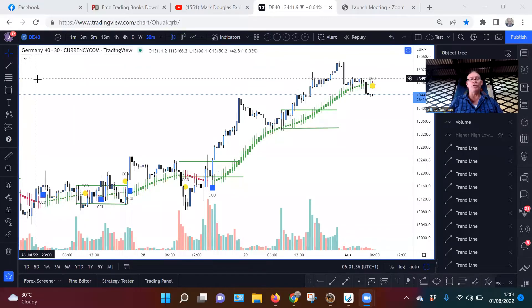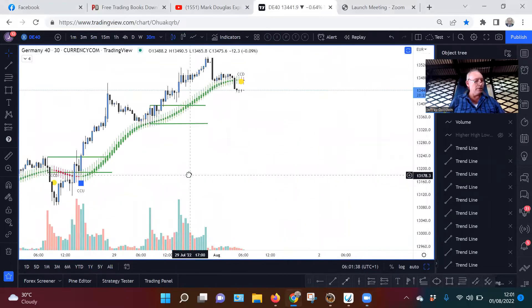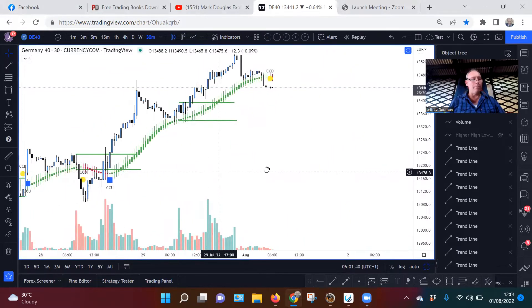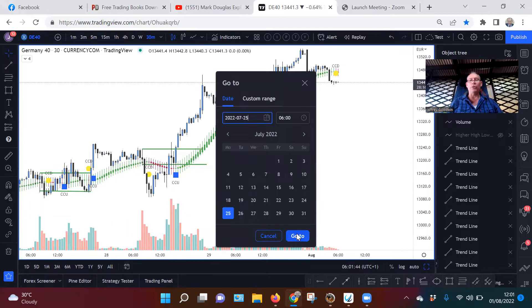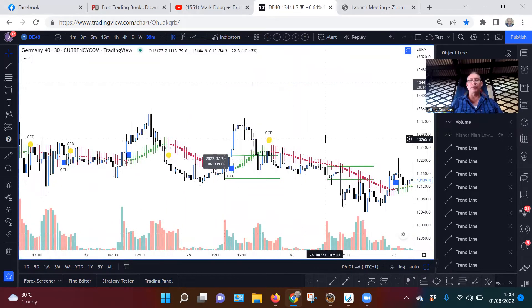I'm using the German 40, the German 30, and what I did ladies and gentlemen, I'm going back in time one week. I've already marked them up — one week, 6am UK time.